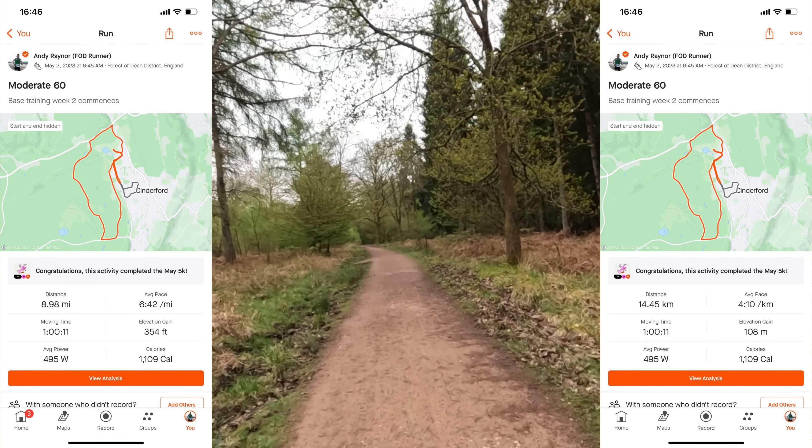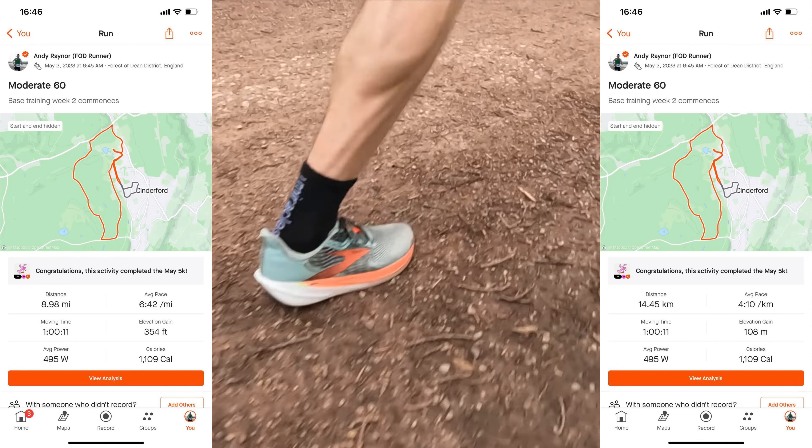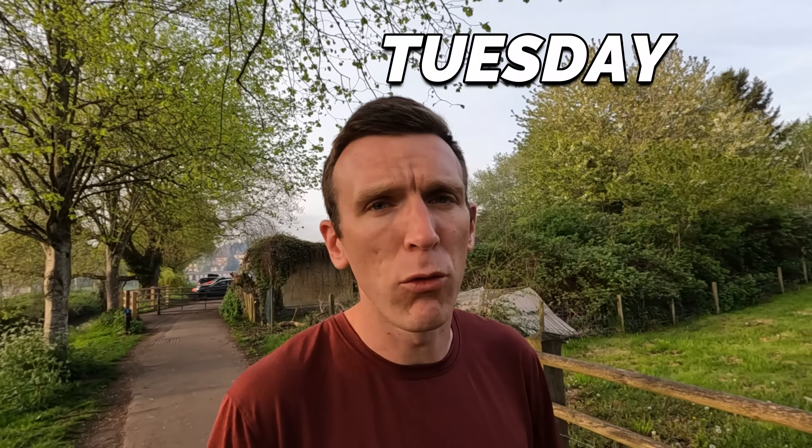That's the morning done. Heart rate was 149, which I was really impressed with — normally when I start a block everything is a little bit higher, so that was really promising for week two. The pace was very similar to what I was doing in the marathon training block, so lots of good stuff to work on.